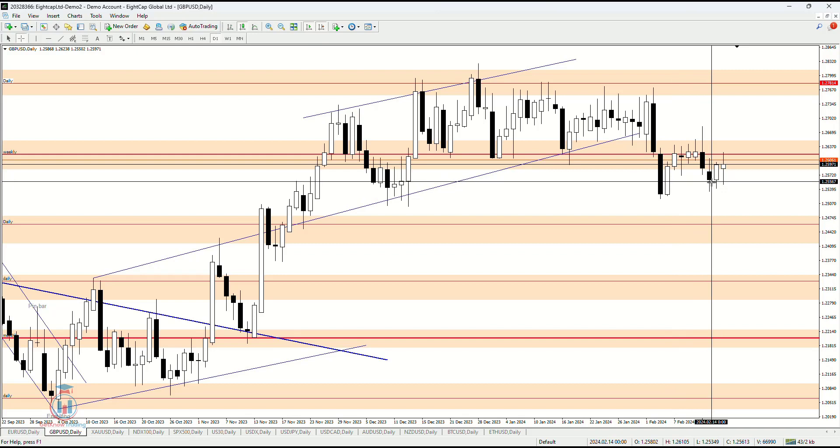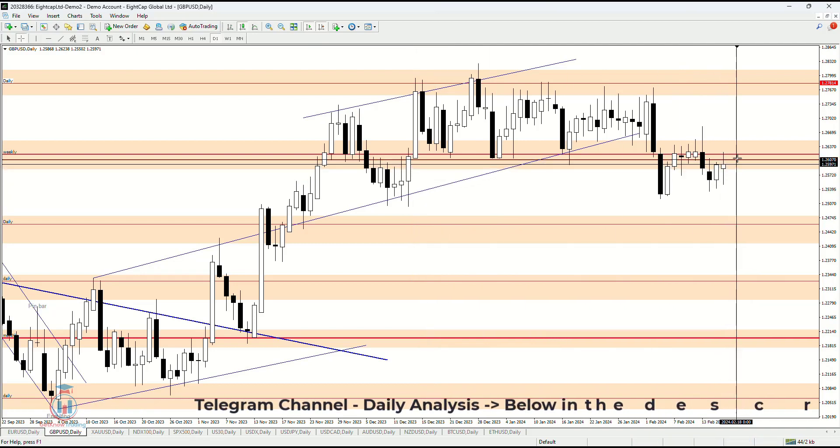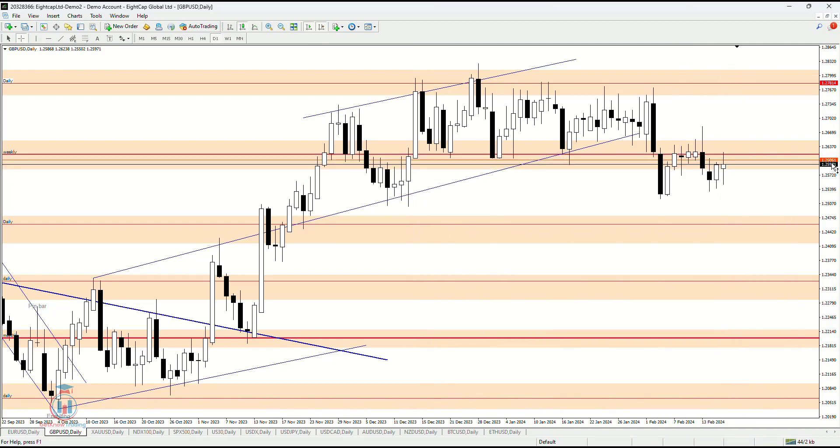The price continued to fall down but could not make a close below 1.254. Then the price returned back up around this supply zone at 1.26.